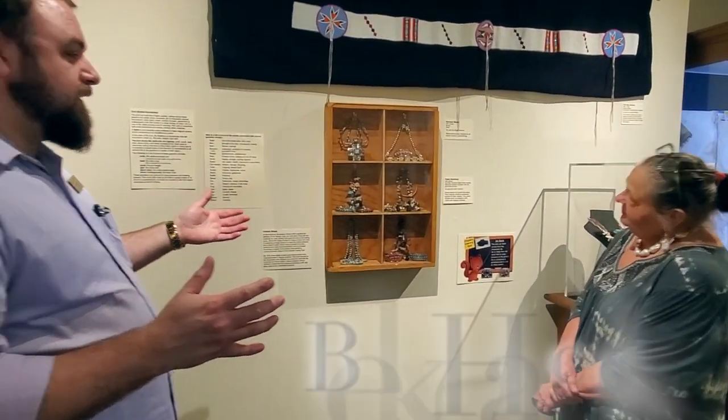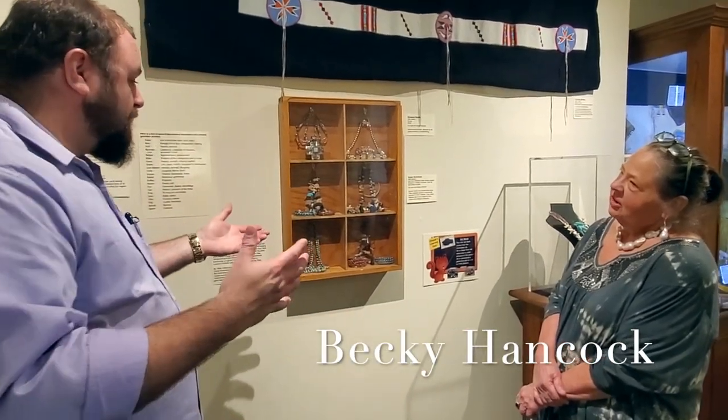So this room, Becky, we've dedicated to trade beads. There are beads in this room that really were traded all around the world and in different time periods.